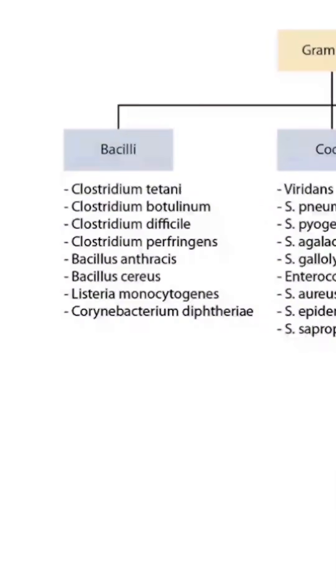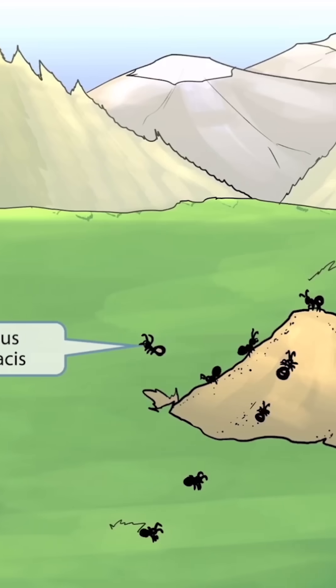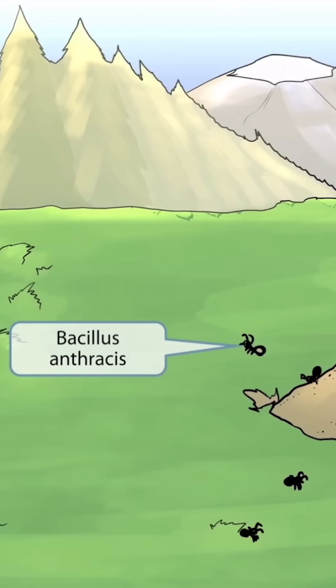This is our bacteria overview figure. In this video, we'll be discussing Bacillus anthracis, which you can see right here. For this scene, we thought a giant ant hill would work well. Ant sounds like anthracis, so in this image, the giant anthill should help you remember Bacillus anthracis.